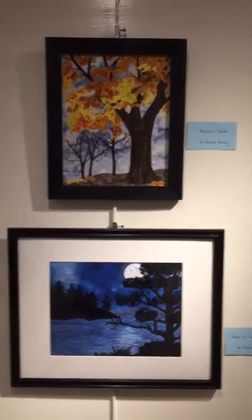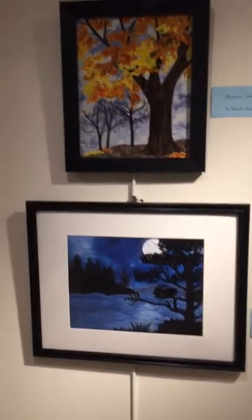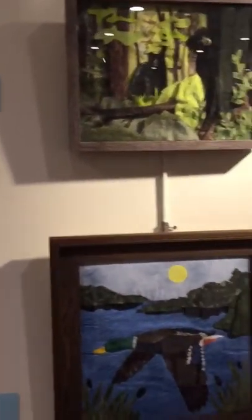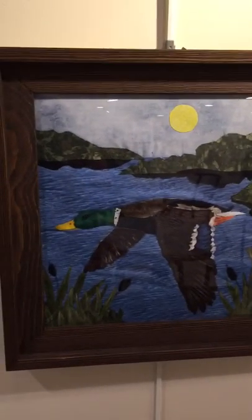This is the quilt show and we're starting with Shelly. Here's some of her work, and you especially need to see these two, as this one is actually three-dimensional — it has certainly a different kind of a look.